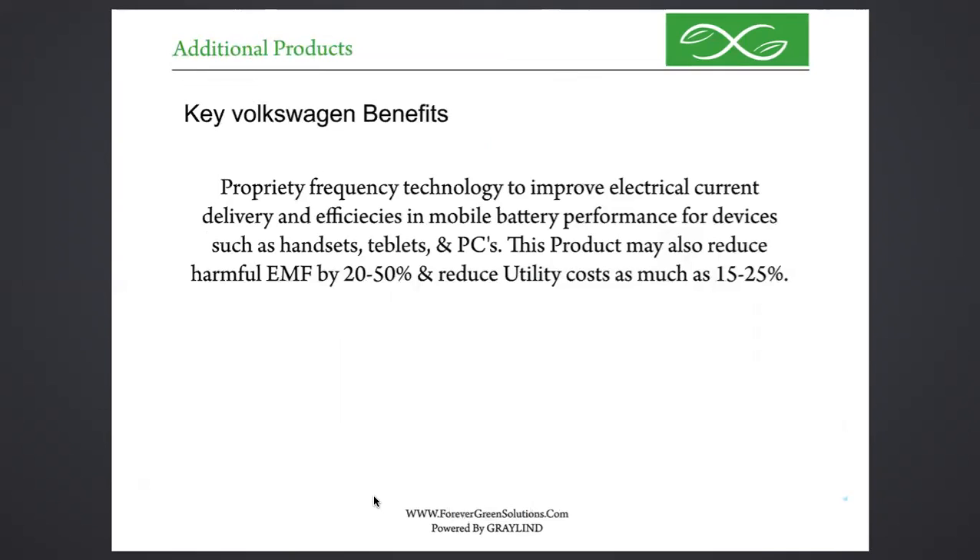We also have future technologies that can help companies and individuals on PCs and tablets. You'll need an EMF reducer — wallpaper — and we can even cut your utility costs. We utilize a conservative 15 to 25% reduction, coupled with our thermal smart protection for heating and cooling costs on the electric side. We've seen quite a few results at 40% and better.